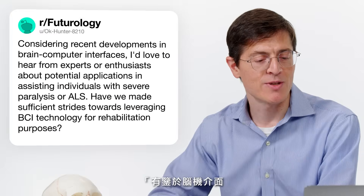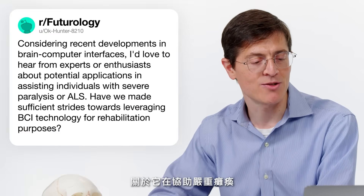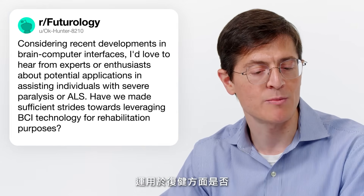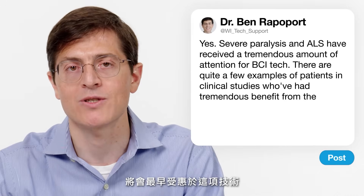OKHunter8210 asks about potential applications for severe paralysis and ALS. Yes — severe paralysis and ALS are really the first conditions that have received tremendous attention for brain-computer interface technology. There are quite a few examples of patients in clinical studies who have had tremendous benefit from their implants. Individuals with severe paralysis from spinal cord injury, certain forms of stroke, and ALS will be among the first to benefit from the technology.